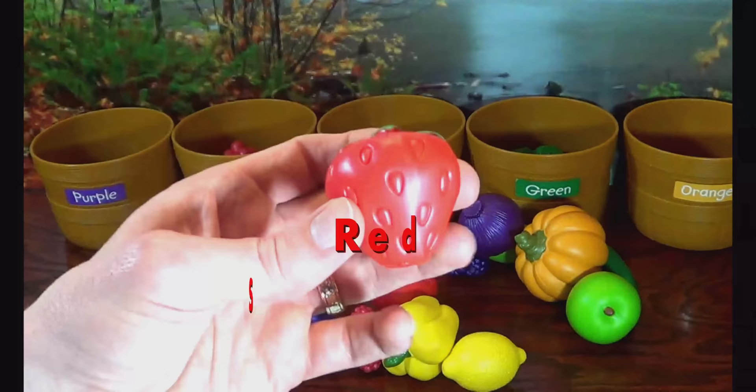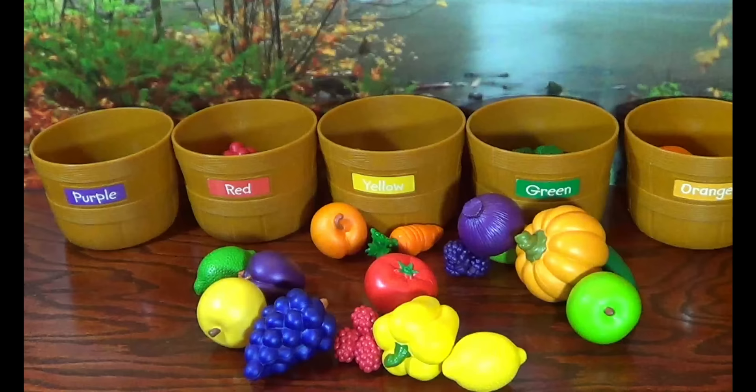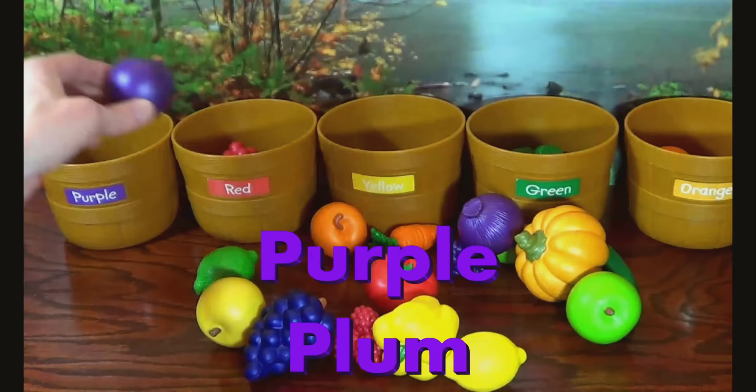Red Strawberry. Orange Clementine. Purple Plum. Yellow Pepper.